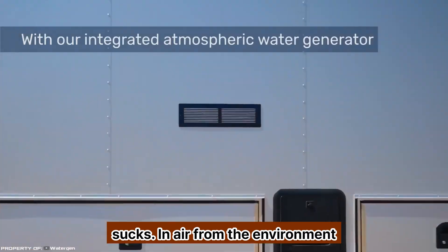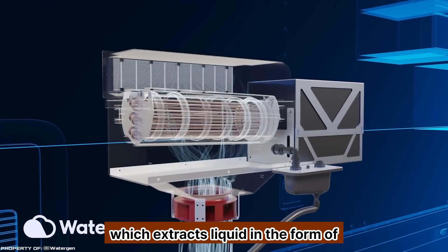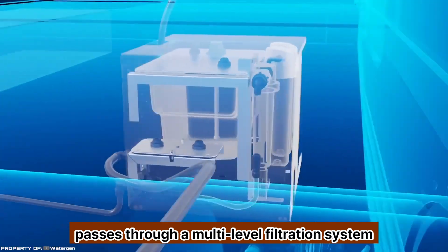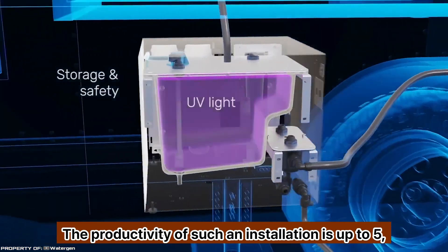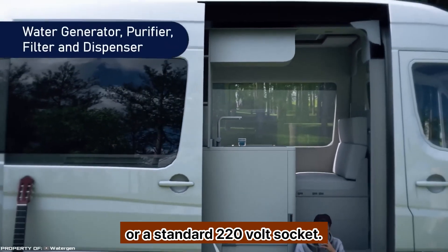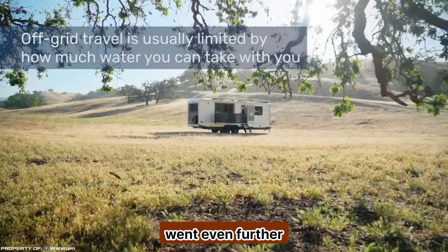Using a fan, the unit sucks in air from the environment and pumps it through a patented heat exchanger system, which extracts liquid in the form of condensate. The collected water passes through a multi-level filtration system and is collected in a special tank. The productivity of such an installation is up to five gallons of liquid per day. The device works from a 12-volt car socket or a standard 220-volt socket.